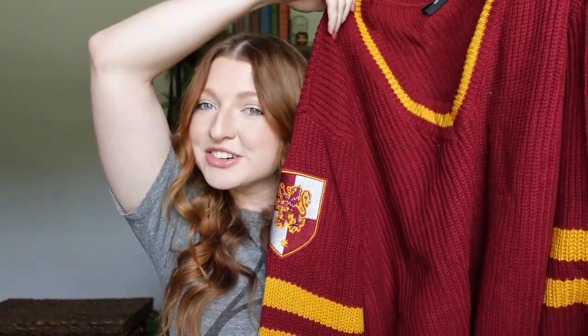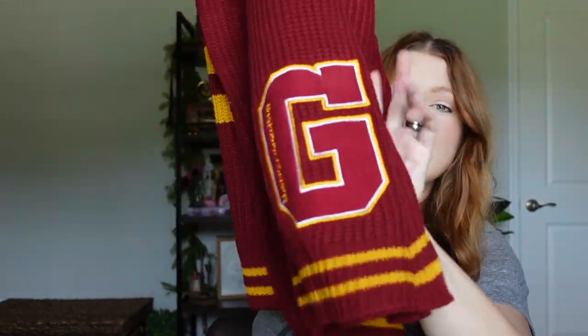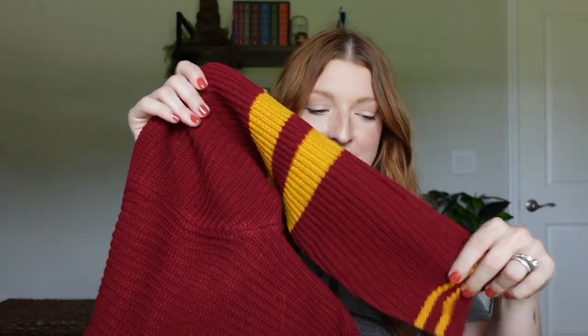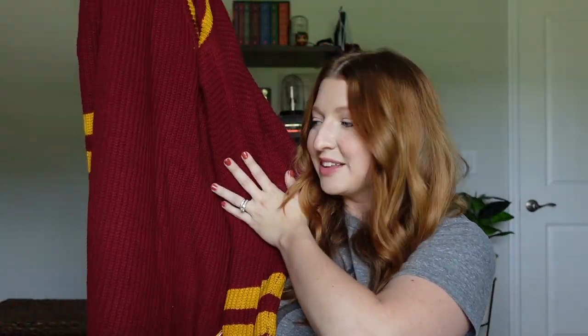Item number three is this sweater dress from Hot Topic. It's a long dress with a Gryffindor patch — a giant G with 'Gryffindor' down the side. It's in a cozy knitted material entirely in Gryffindor colors: scarlet and gold with a few gold accents and a V-neck. Mine is a medium and fits a little loose, but for a sweater dress I prefer that. I just adore it.